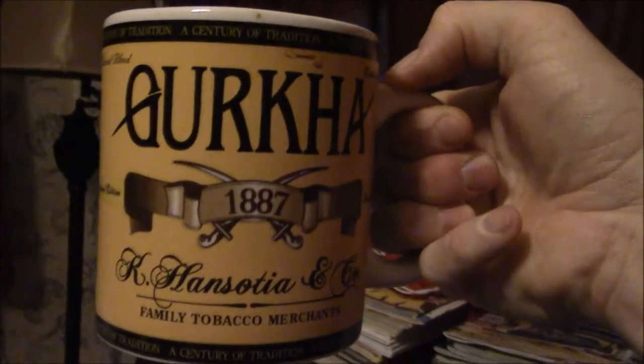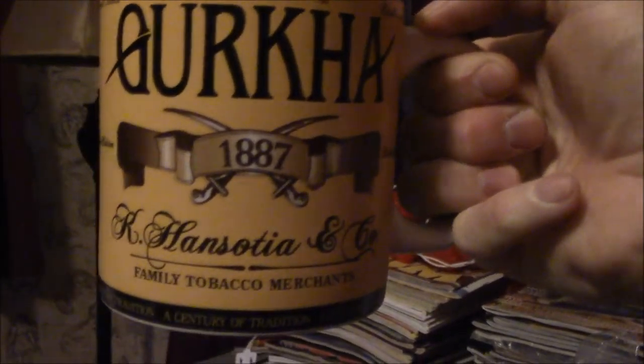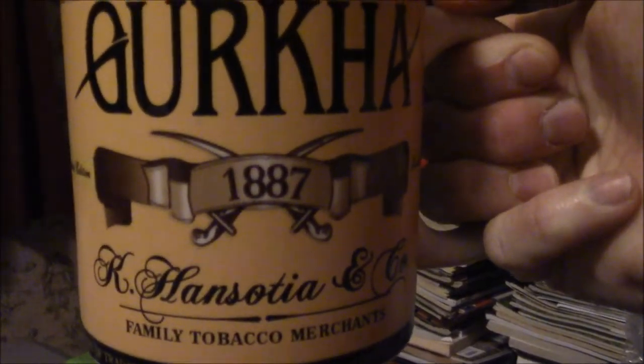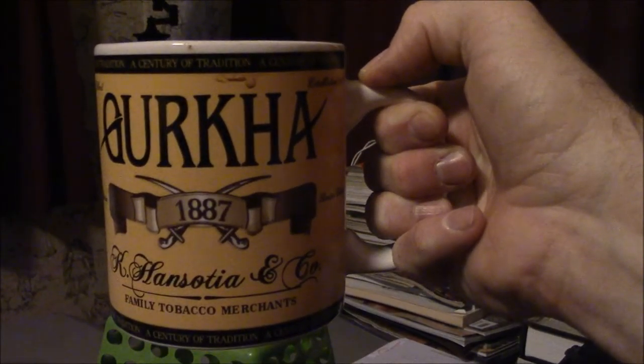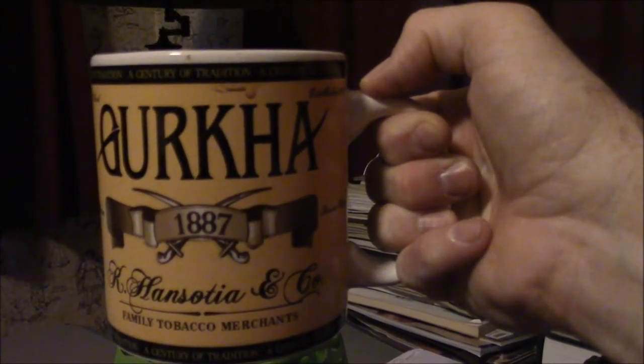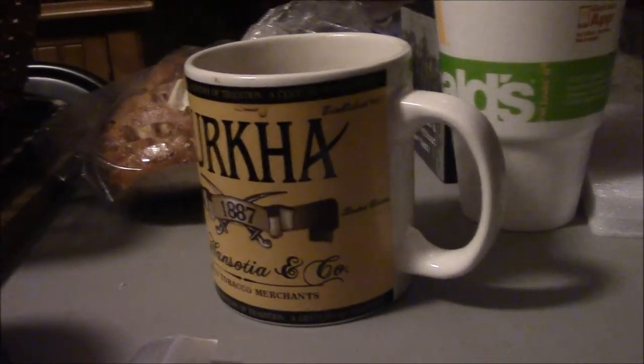I want you to check out my cup — I'm drinking Starbucks coffee that I ground from whole beans. This is my Gurkha Family Tobacco Merchants cup; it holds 18 ounces of premium coffee. I got two of them — a yellow and a green one — from Edwards Pipe and Tobacco Shop in Tampa. They were $11.48 for the pair.